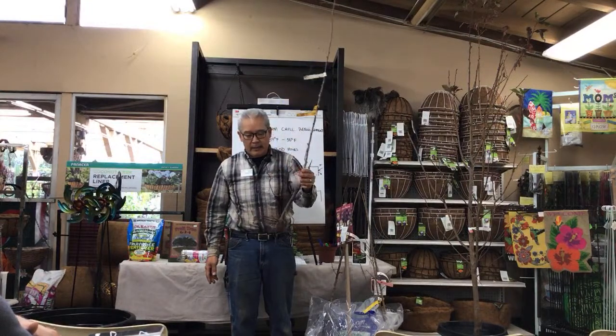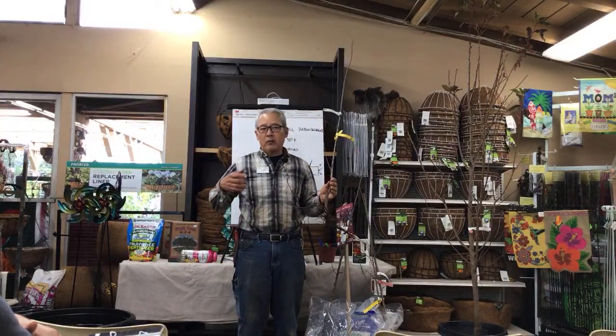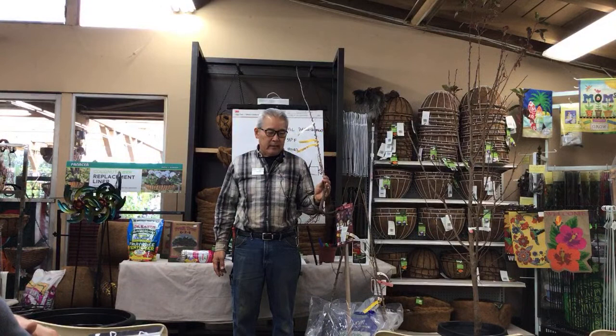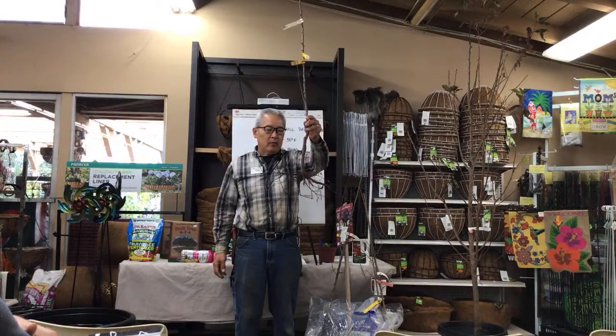Plant roots do not like compost in the ground. Do not use the regular planter mixes that contain compost. All that should be done on top of the ground, not in the ground with the roots — it'll rot the roots out. That compost causes a lot of root suffocation.